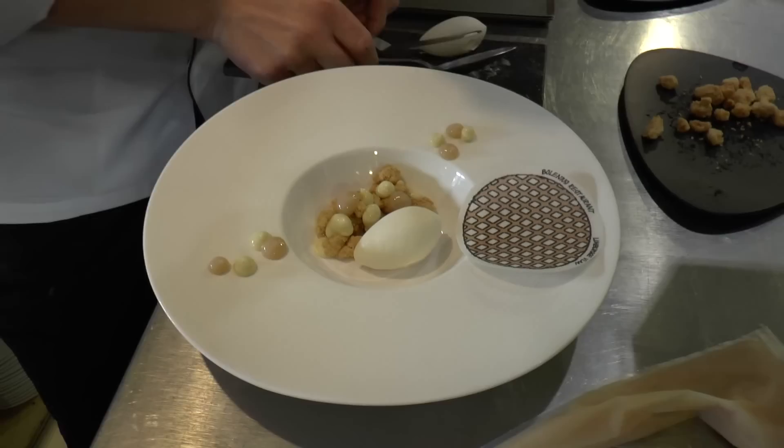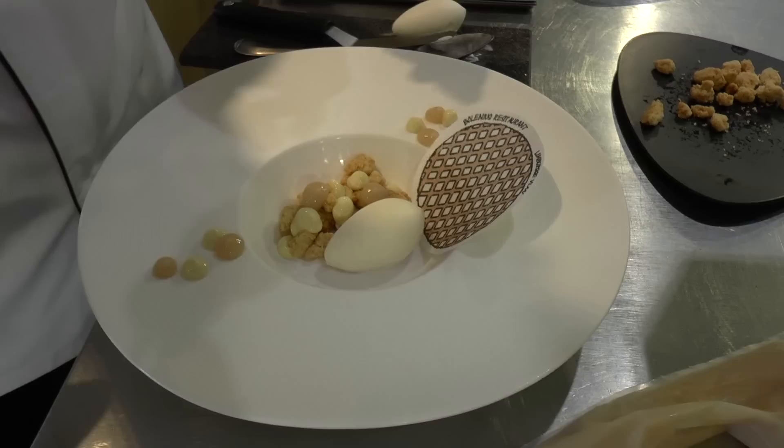So if you eat this all together, you get a similar taste to the classic Limburgs Vlaai, and it's written down on the footprint. Enjoy!